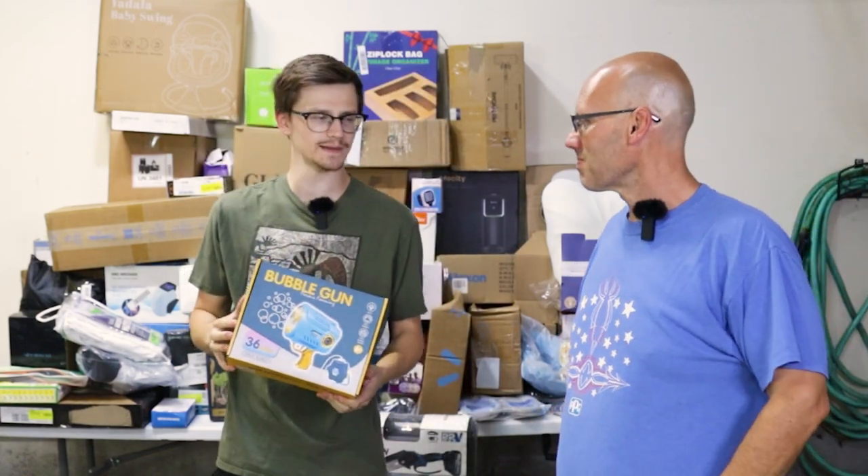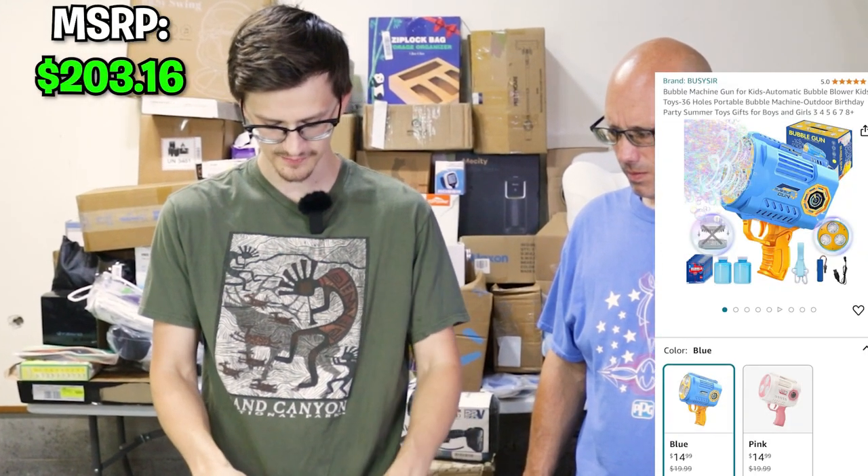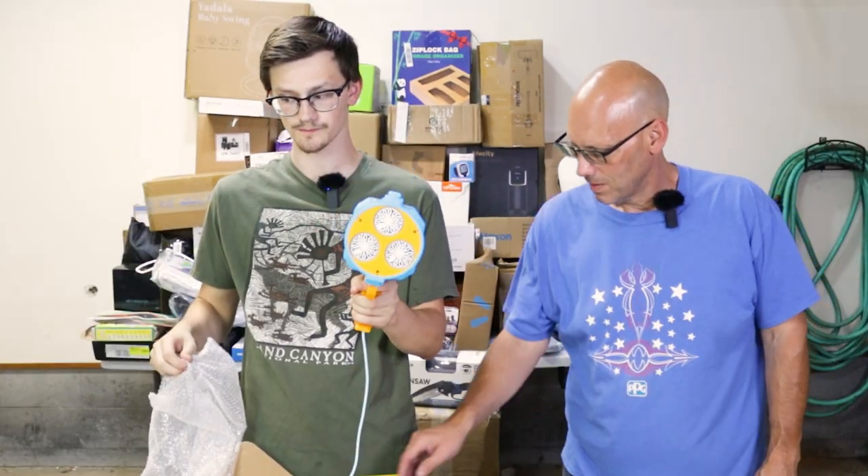We got a bubble gun. I did pick the bubble gun. This looks brand new — it is a gun that shoots bubbles.